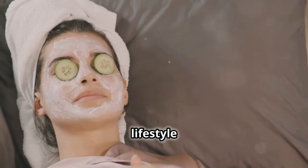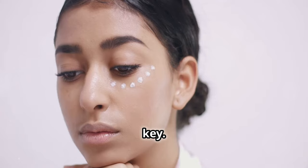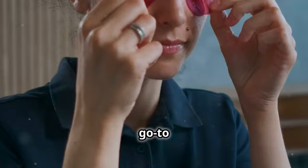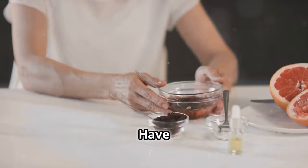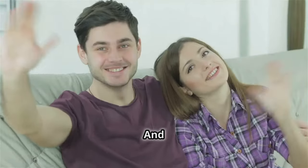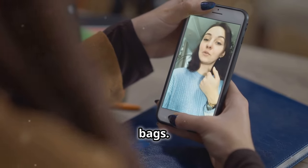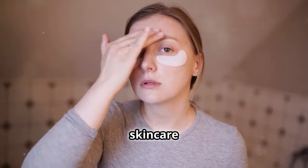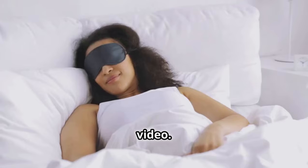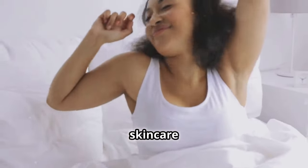There you have it, folks. From lifestyle tips to baking soda, we've covered the A to Z of tackling those under-eye bags. Remember, consistency is key — even the best treatments won't help if you only do them once in a while. Now I want to hear from you: what's your go-to under-eye treatment? Have you tried the baking soda trick? Drop a comment below. If you found this video helpful, give it a thumbs up and share it with a friend who needs solutions for their eye bags. Remember to subscribe for more skincare tips and subscribe, and hit the notification bell so you never miss a video. Stay radiant, and remember, beauty sleep is not just a phrase — it's a skincare regimen.